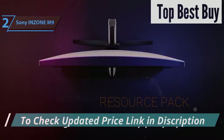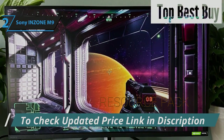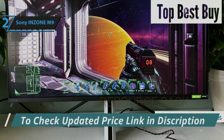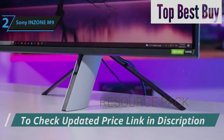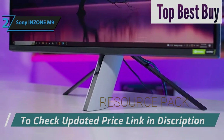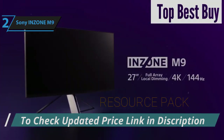Sony has infused the Inzone M9 with features that resonate specifically with PS5 users, such as the automatic transition between cinema and game modes and the hassle-free optimization of HDR settings upon console startup. This integration eliminates the need for manual adjustments, a convenience that many gaming monitors lack. This is a quality product, and all we can do is recommend it.